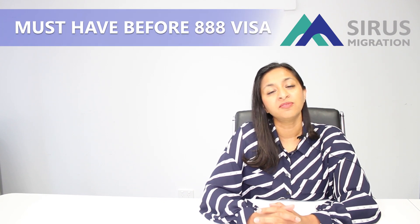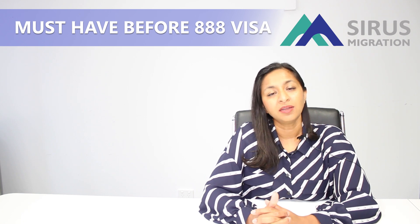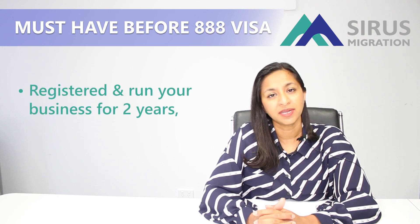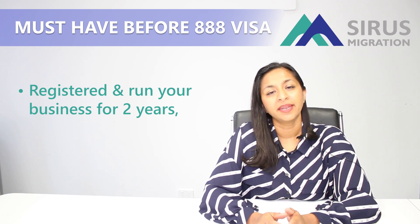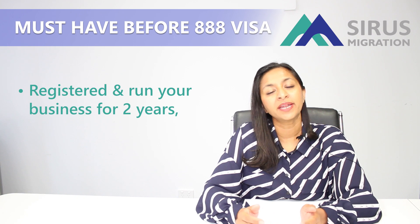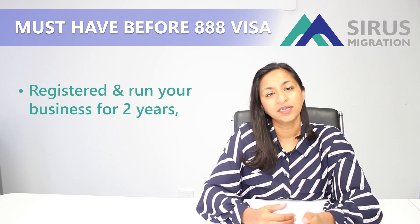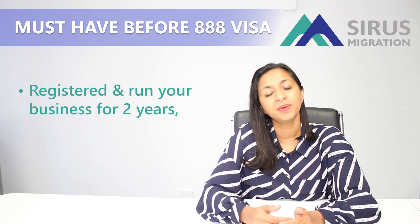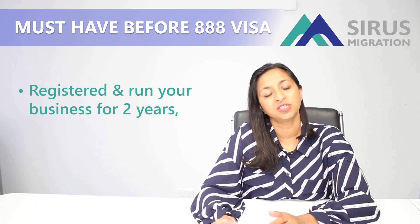There are two mandatory requirements for you to fulfill before you can lodge a subclass 888 visa. One is you have to have registered your business in Australia or bought into a business in Australia and run that business for at least two years. In this condition, we have to show that you've been involved in running the day-to-day business at a management level.